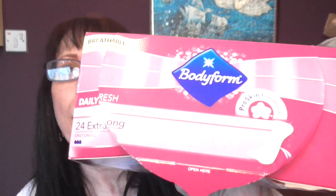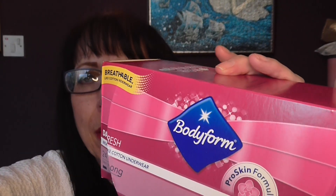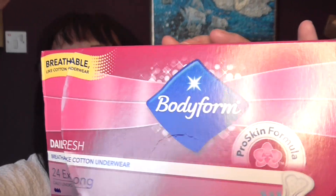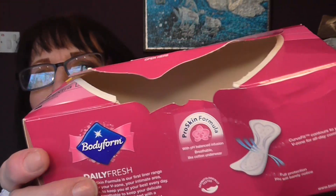I'll just get on to my ordinary stuff, which unfortunately there isn't very much. I've got some Bodyform Daily Fresh — sorry, I'm just trying to get used to this ring light; I don't know if I've got it too bright or what. Daily Fresh Bodyform things. We have an empty Palmer's Coconut Oil Formula coconut oil body lotion.